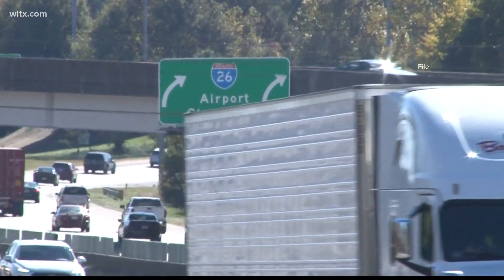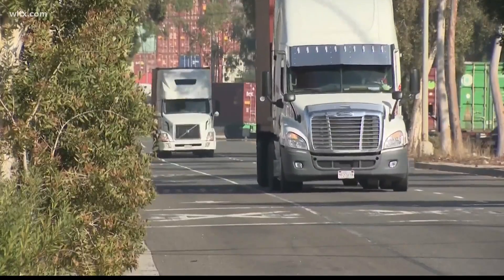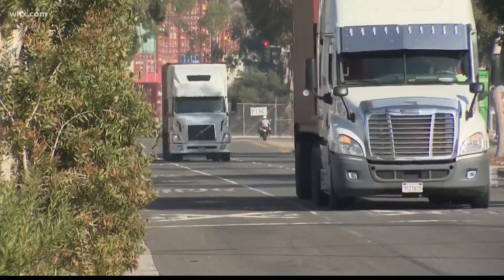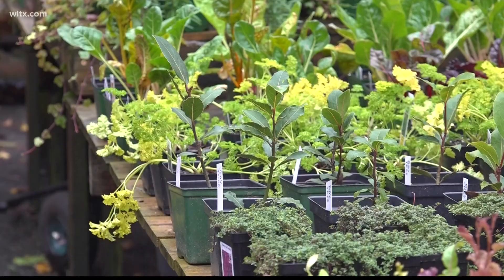Air quality is further impacted by gasoline fumes coming from nearby roads and highways. According to the World Health Organization, poor air quality is responsible for 6.7 million premature deaths globally.